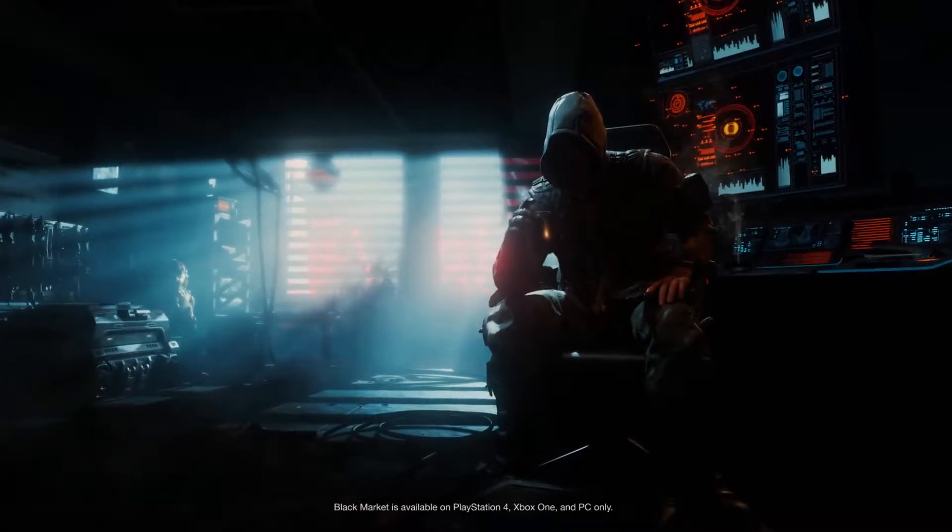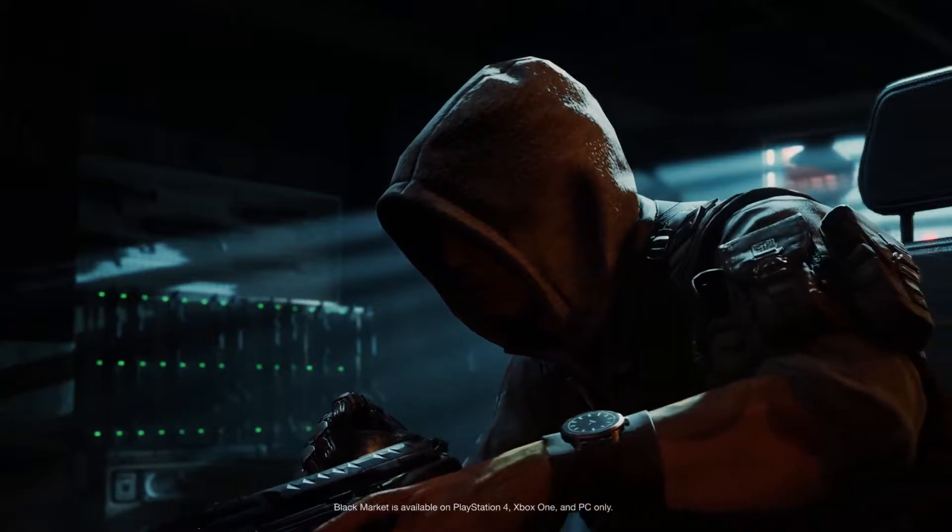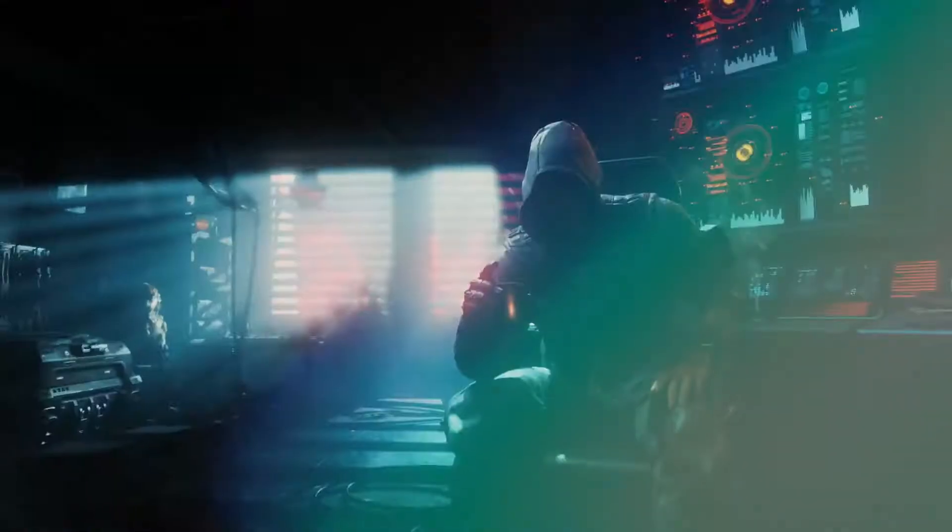Hello, old friends. Care for a coffee? No chance, Coggle Pants. But I think you'll be interested in what I do have.